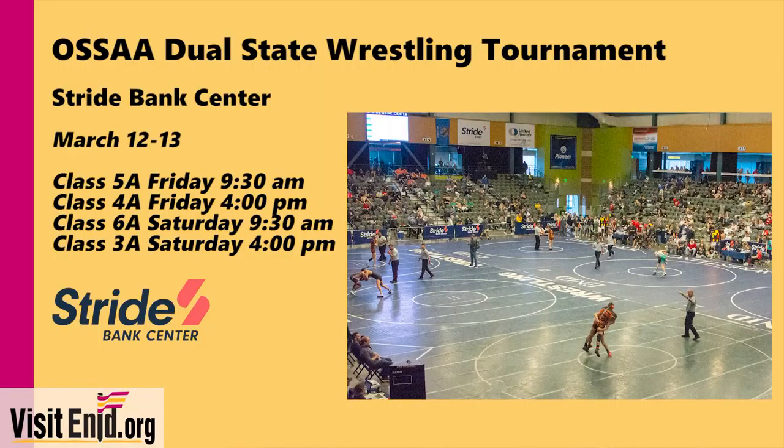Friday and Saturday, the OSSAA is bringing its dual state wrestling tournament to the Stride Bank Center. The top eight teams in classes 6A, 5A, 4A, and 3A will be on hand competing for a dual state championship. The 5A and 4A brackets go on Friday; the 6A and 3A brackets are on Saturday. It's at the Stride Bank Center — the OSSAA Dual State Wrestling Tournament.